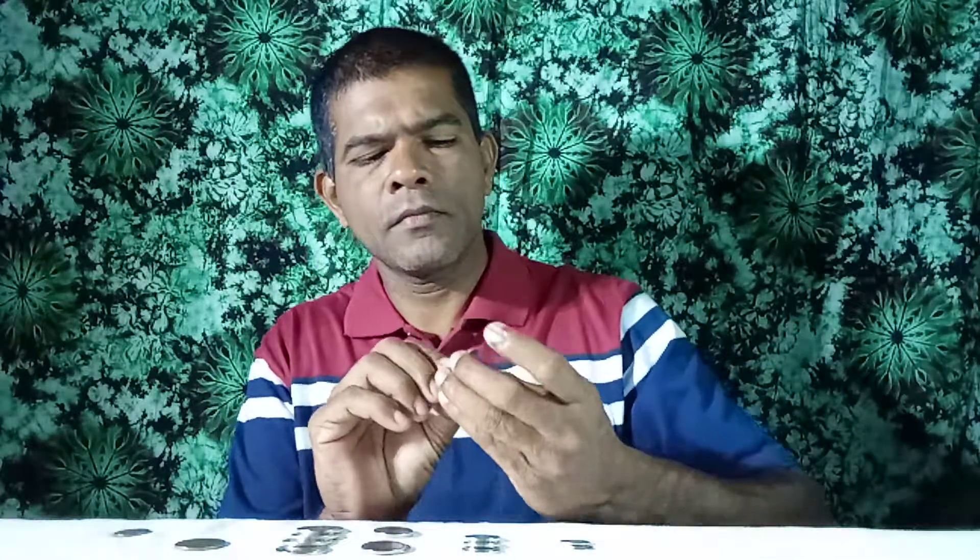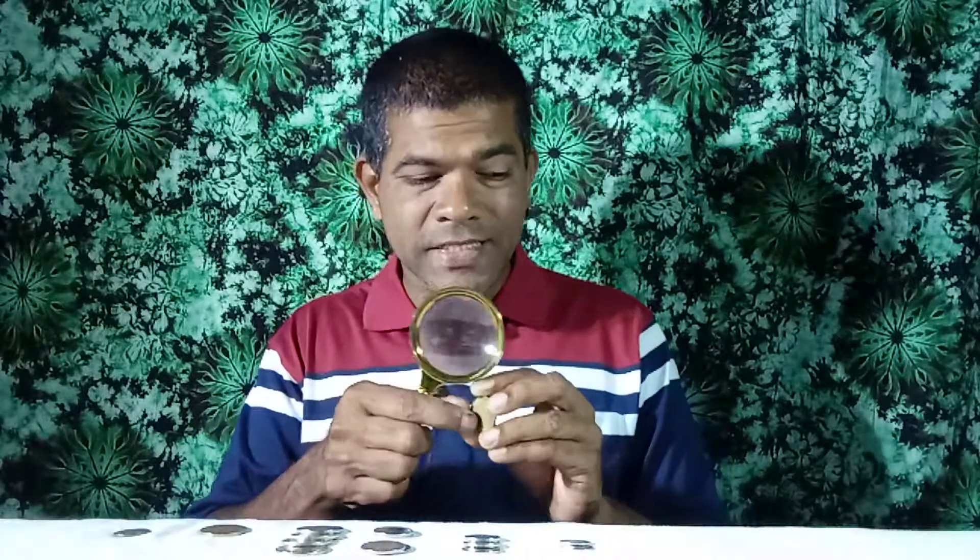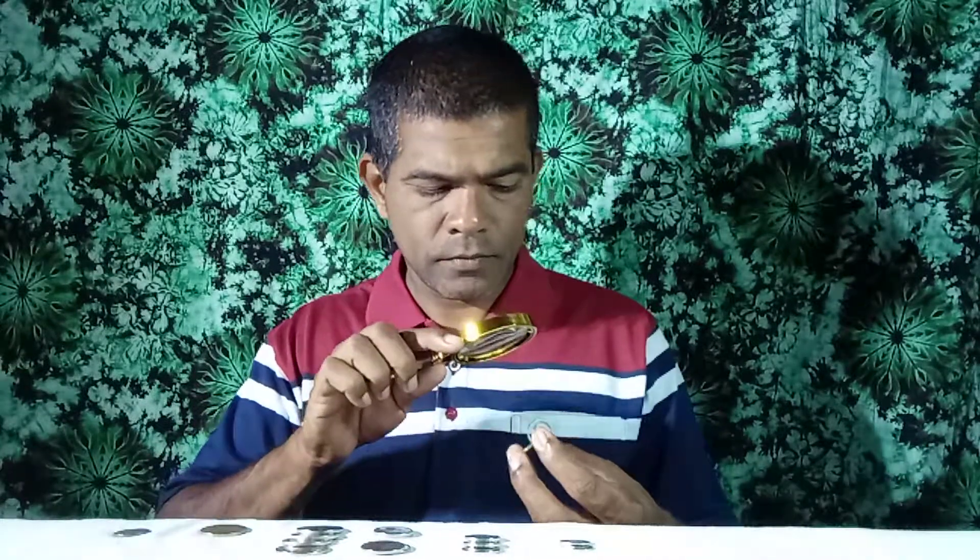Fourth Elizabeth Queen coin. Look at this coin — this is a commemorative coin. This coin was issued in 2017. This is a commemorative coin.